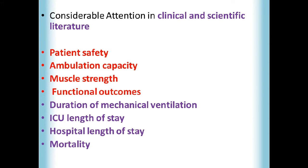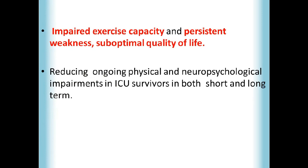Many studies and research have been done in this area to find out the effects of early mobilization on multiple factors, like patient safety, ambulation capacity, muscle strength, functional outcomes such as activities of daily living, duration of mechanical ventilation, ICU length of stay, and mortality. Research has also shown that survivors of critical illness have impaired exercise capacity, persistent weakness, suboptimal quality of life, and high cost of healthcare utilization.